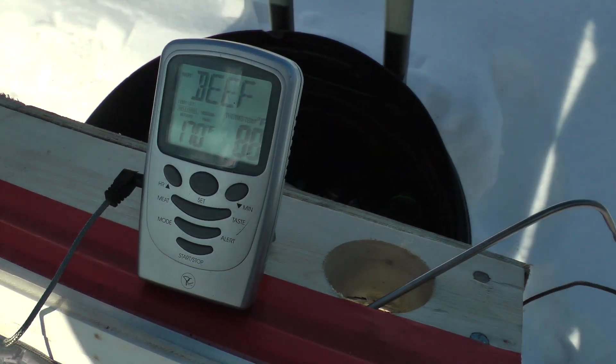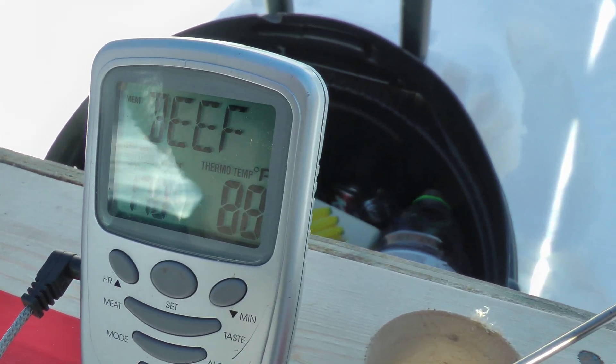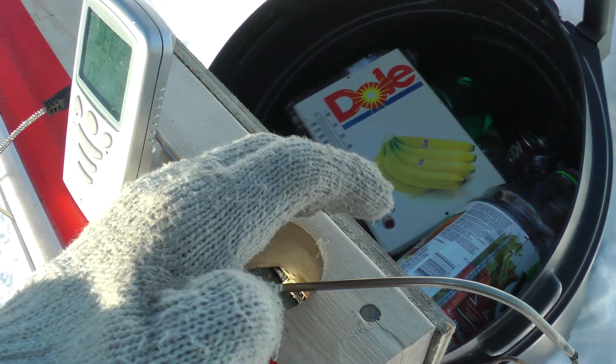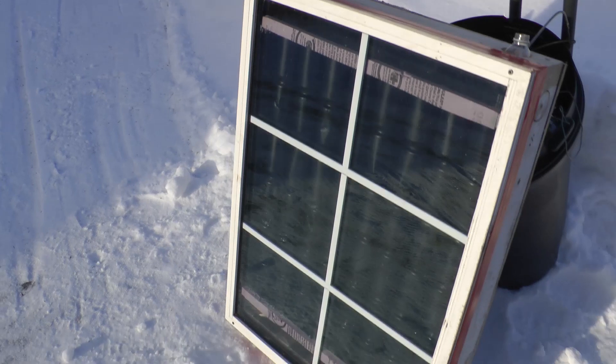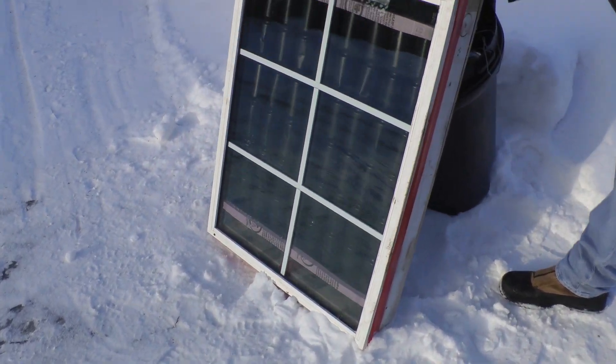And our air coming out, using our beef thermometer, is 88 degrees Fahrenheit. If you put your hand over the hole, it's actually quite warm. 48 tin cans painted black behind a window — pretty simple thing.